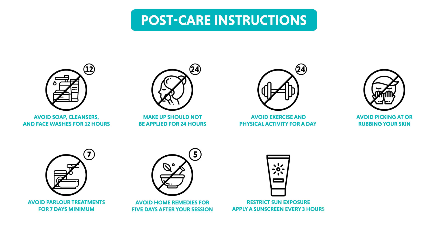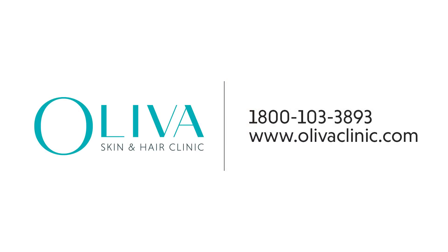Sun exposure should be restricted. Apply a sunscreen and reapply it every 3 hours. In case of any irritation post the treatment, a further cold compress can help control the issue. Your issues with tan, dark spots and dull skin could be a thing of the past. Visit us at Oliva Skin and Hair Clinic for a consultation to gain the results you desire. You can call us or visit our website to book an appointment.